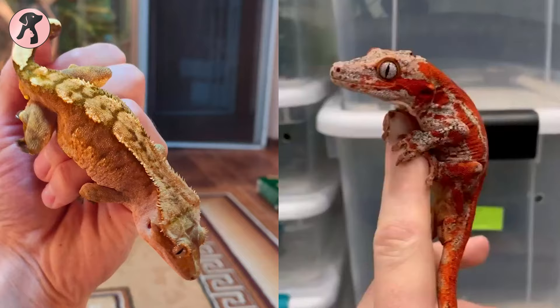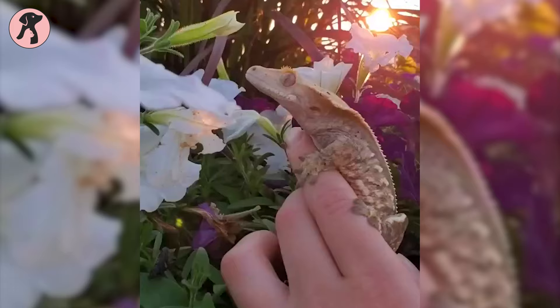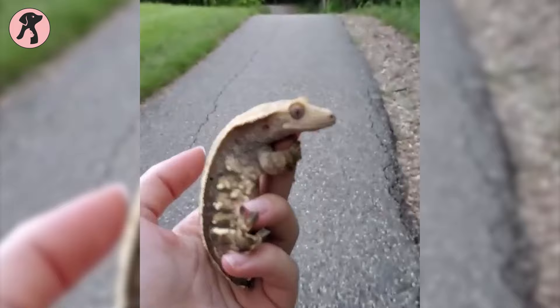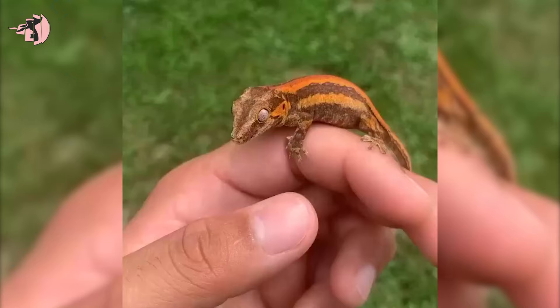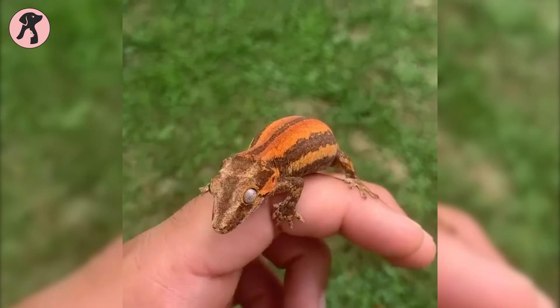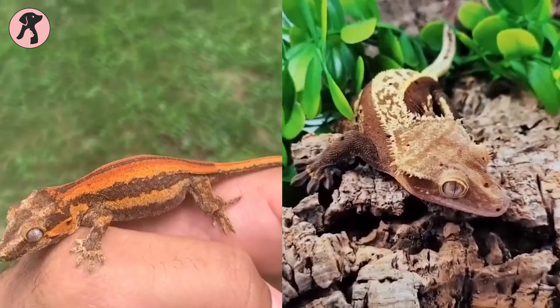Crested geckos and gargoyle geckos are two intriguing members of the gecko family. Crested geckos are known for their unique appearance, featuring a row of fringe crests that adorn both sides of their body from head to tail, coming in a variety of colors and patterns. Gargoyle geckos stand out with their rough and bumpy skin texture and distinct head shape, with coloration ranging from earthy tones to striking and vibrant hues.